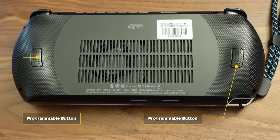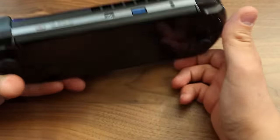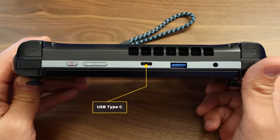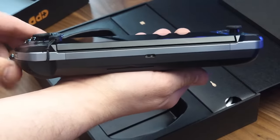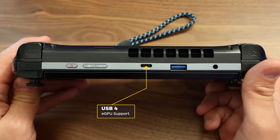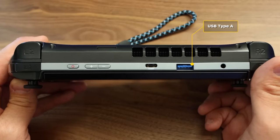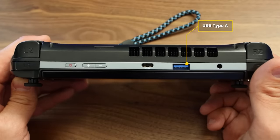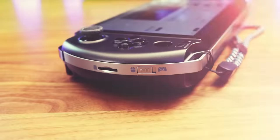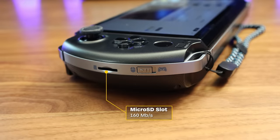There are also two programmable buttons on the rear of each grip for games and Windows shortcuts. The Win4 has a relatively generous assortment of inputs and outputs. A pair of USB Type-C ports are placed on the top and bottom. Both can be used for charging, but the top port uses the new USB 4 standard for eGPU support. There's also a full-size USB Type-A port on the top for connecting a hub or peripherals, a power button, volume rocker, and headphone jack. On the left, there's also a high-speed microSD slot that supports cards up to 160 megabits per second.